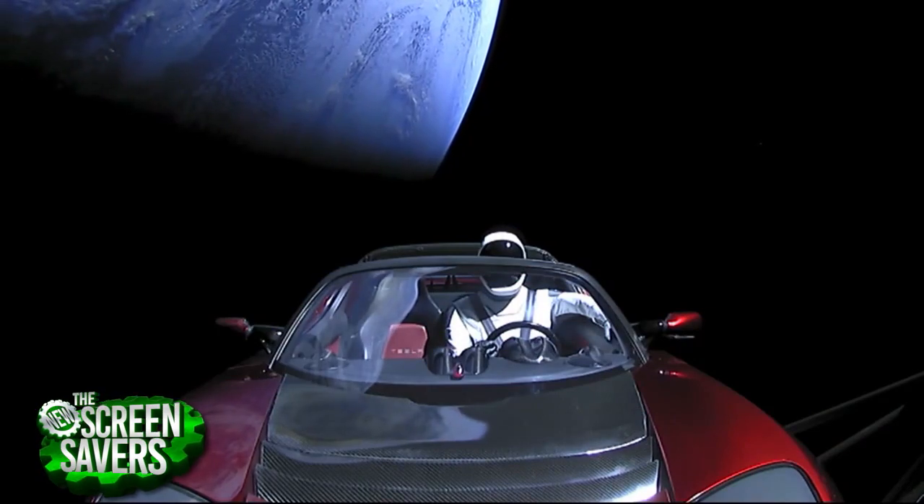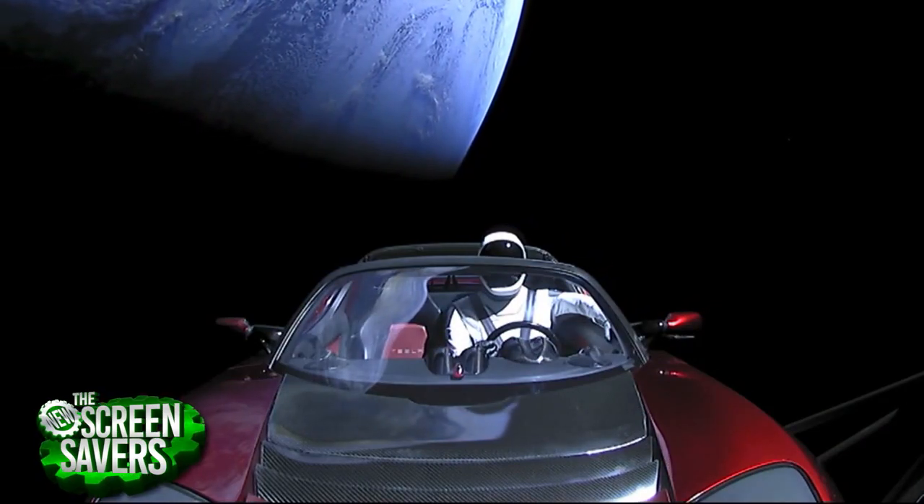They launched it on a trajectory, and they initially said it was going to the asteroid belt, but then had to retract that — it's not going to the asteroid belt. Effectively what they did was make a fake near-Earth object, and it's a potentially hazardous object. There's about a 6% chance it's going to hit the Earth within the next million years or something. Let's hope not.